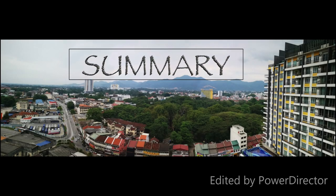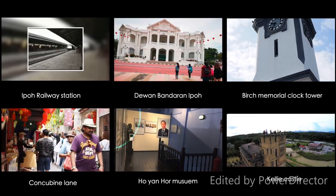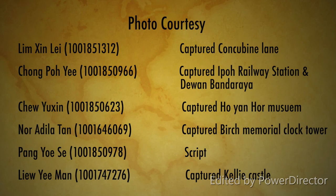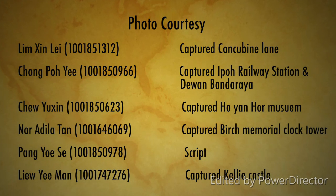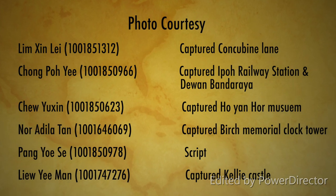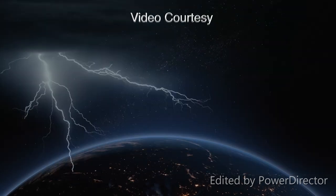In conclusion, we have discovered the culture and historical buildings in Ipoh. Ipoh is a place that contains much of the history relics and delicacy. Ipoh is truly one of Malaysia's pride and honour for its history as well as its unique lifestyle.